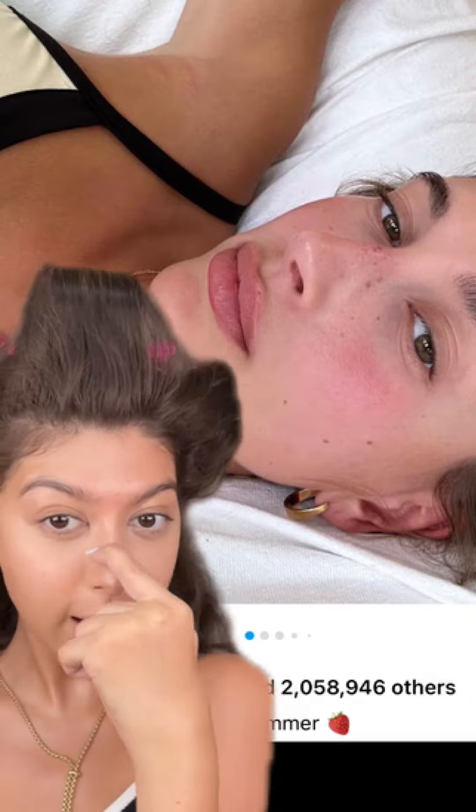Pay attention to this makeup look. See how red her lips are, this part of her cheeks, and her nose. The natural way to achieve that is a lip tint.